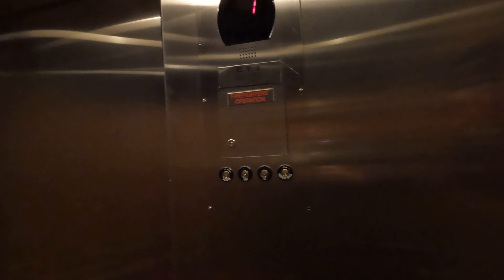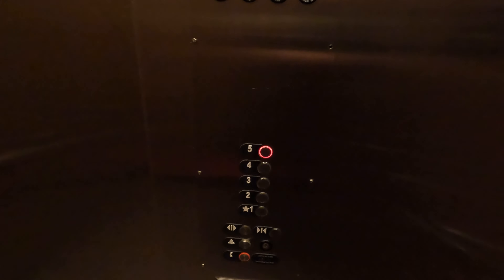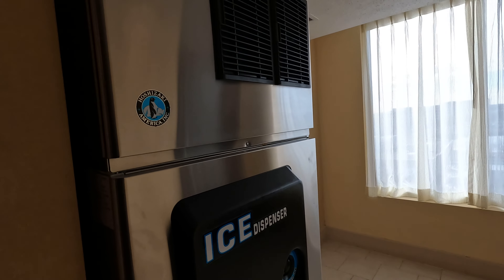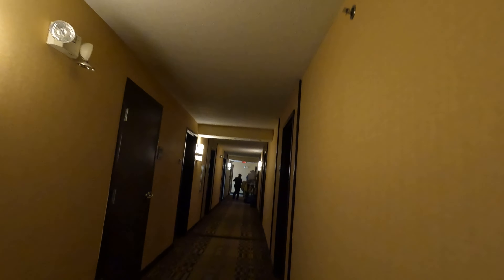We are on the top floor. Let's go. There's an ice machine over here. We're looking for room 524, which is right here. Convenient.